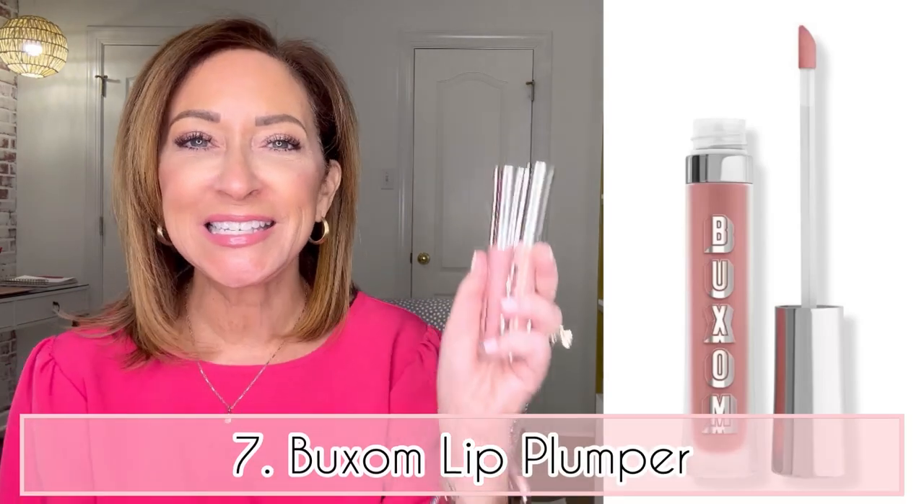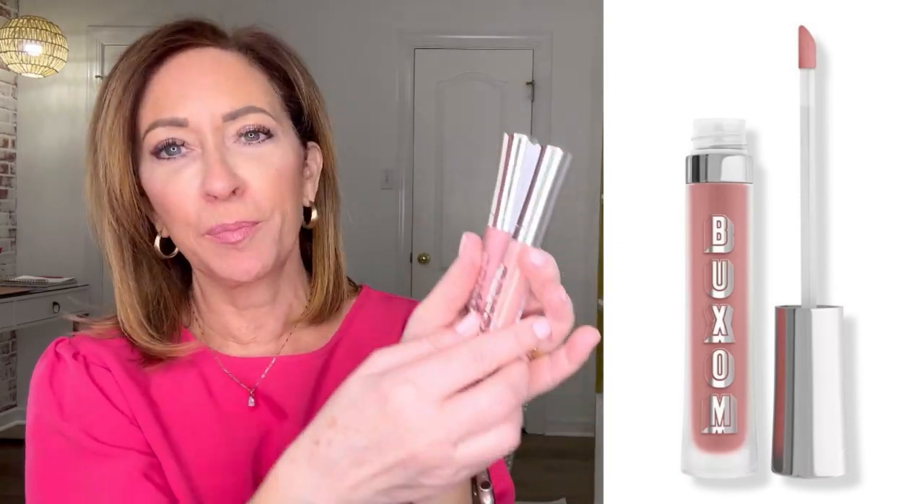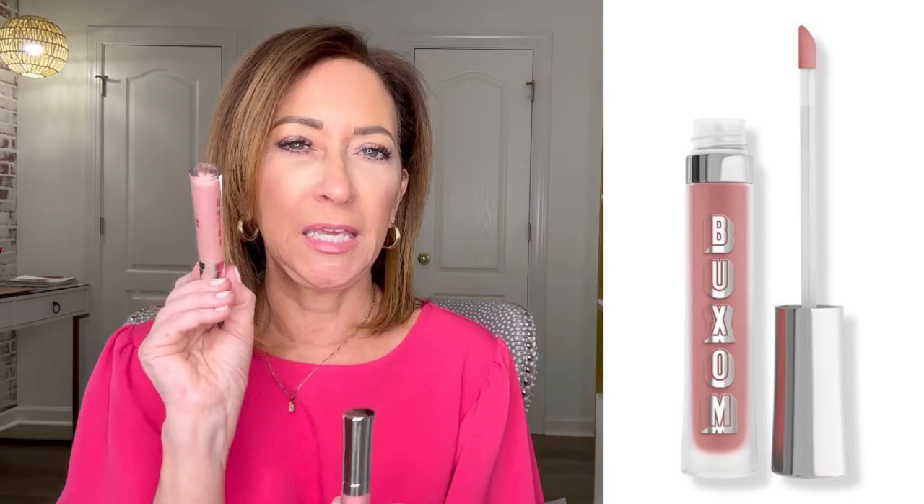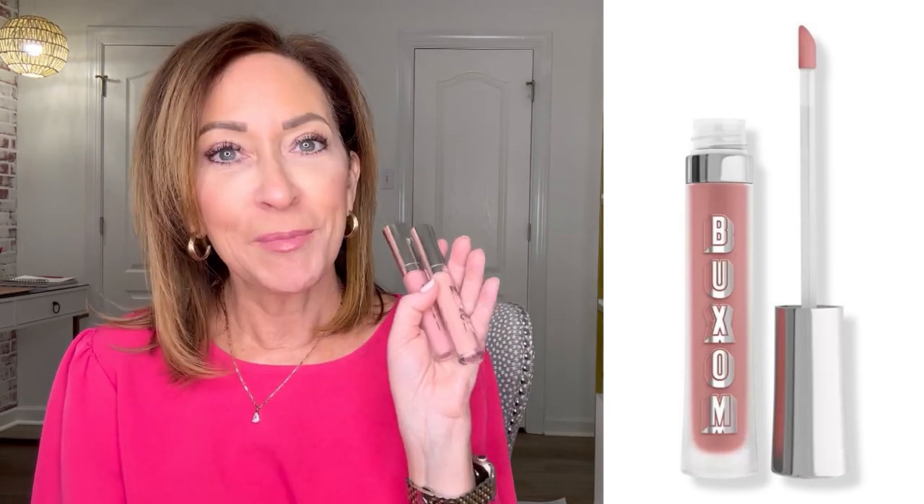Number seven on the top seller list is this lip plumper from Buxom. I have it in two shades: the darker pink is White Russian and the lighter pink is Samantha. I have Samantha on right now over a lipstick. I like to layer a light pink lip gloss or lip plumper over a lipstick for a little pop. They're called lip plumpers but they don't give you that annoying tingly feeling. I've worn Buxom for years and White Russian is always my default, but I love trying new shades.